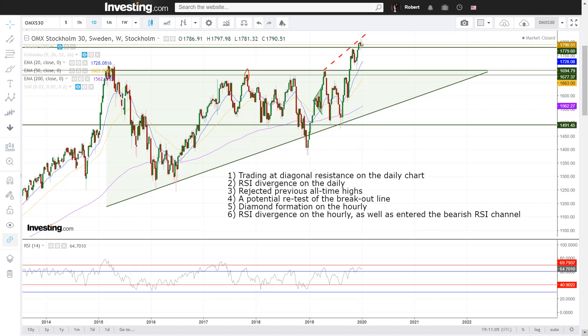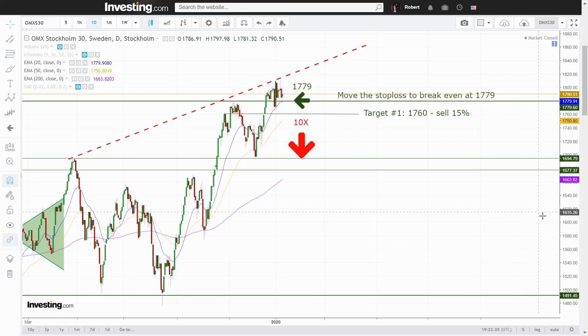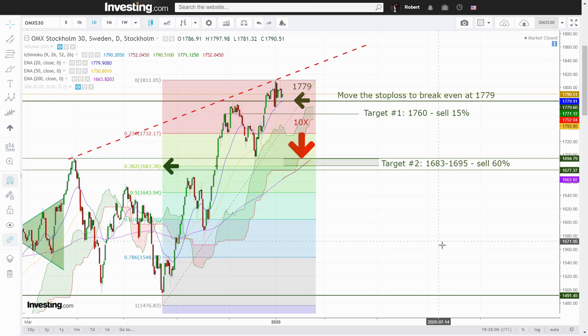Given the bearish short-term tendencies combined, I'm looking to go short. If we break below the support and resistance line at 1779, I will take a healthy short position with roughly 10x leverage. My initial target will be at the previous support at 1760, where I'll sell off 15% and move my stop loss to break even. My second target will be at 1683 to 1695, which is also my main target for several technical reasons: it aligns with the 0.382 Fibonacci level — the strongest level for continuation movements — we have support from the green Ichimoku, and this would constitute a retest of the big triangle breakout on the weekly and monthly. By the time we get there, the EMA 200 will likely be hovering in this area too, which in itself is a support. For those reasons, I'll sell another 60% and prepare to close the remaining position and go long if we manage to stay above this level.